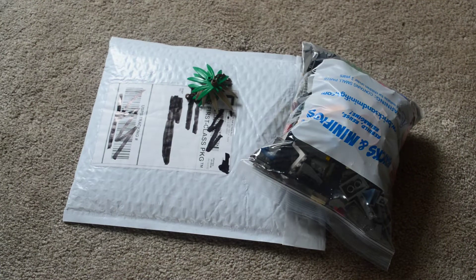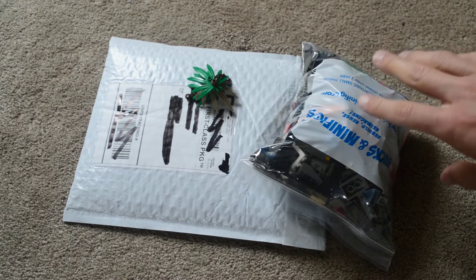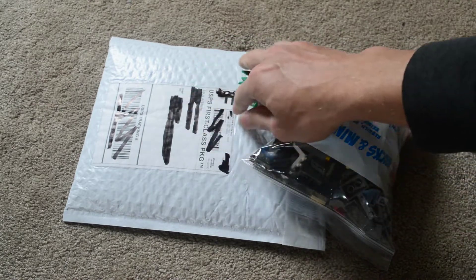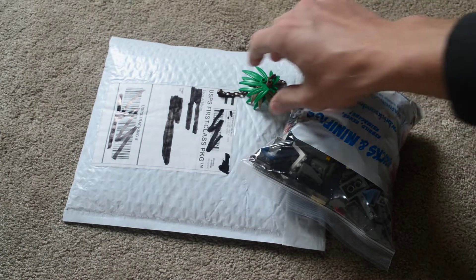Hey everyone, James here. Today I am back with another haul. I've got a BrickLink order here and then some stuff from Bricks and Minifigs. I met up with some builders and went to Bricks and Minifigs. And then this BrickLink order was for some parts that I need for a current build.